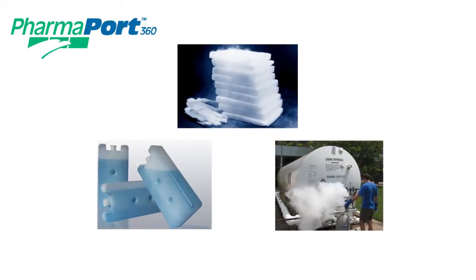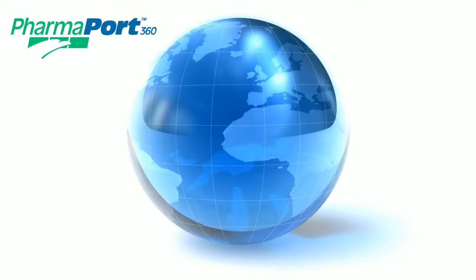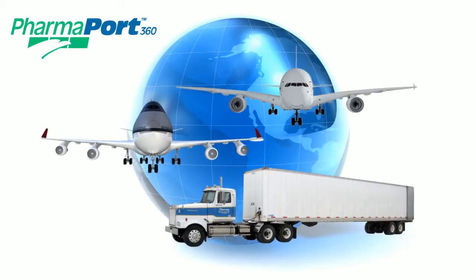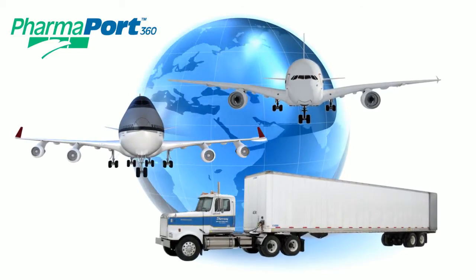This unique rechargeable system completely eliminates the need for dry ice, gel packs, and liquid nitrogen. It can be used safely in any non-refrigerated ground transport vehicle, and when it comes to air shipping, the FAA-approved PharmaPort is compatible with more aircraft than any other actively controlled container.